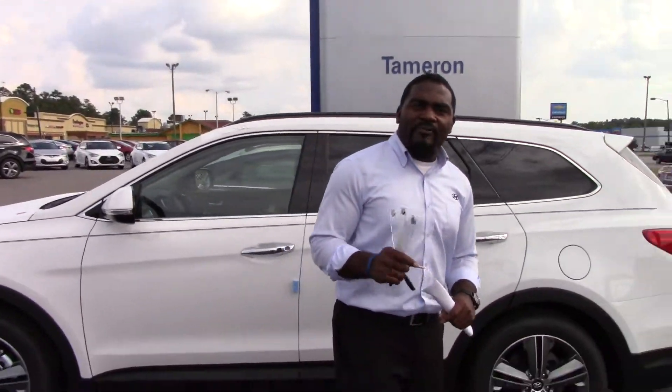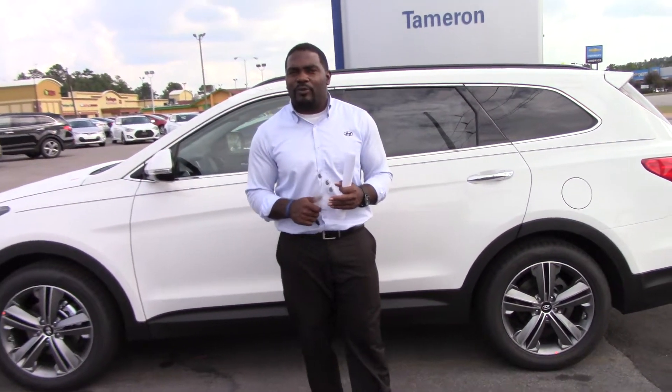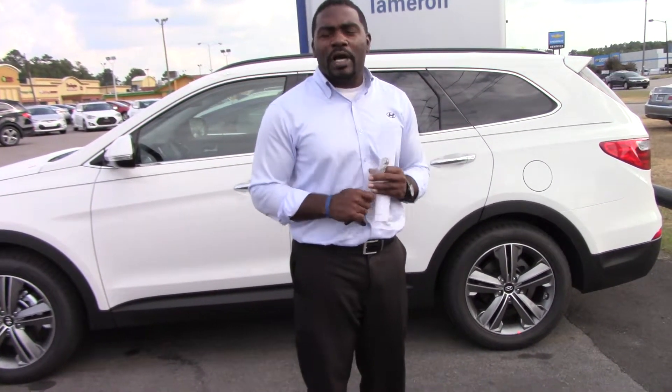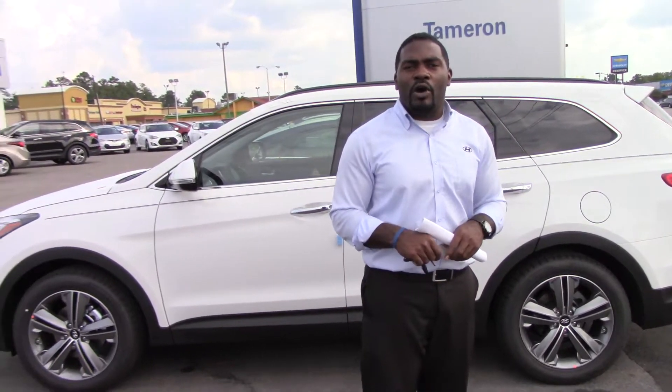It's also loaded out with America's best warranty: 5-year 60,000-mile new vehicle warranty, 5-year unlimited miles of roadside assistance, and a 10-year 100,000-mile powertrain warranty. We're going to double that for free to you, Mr. Ernest — 20 years, 200,000 miles of powertrain warranty — and that's on every unit here on my lot.